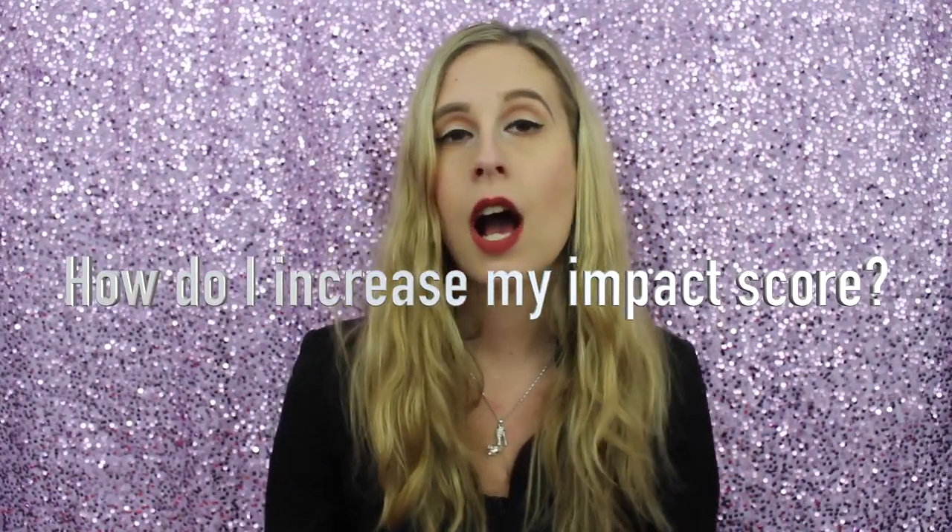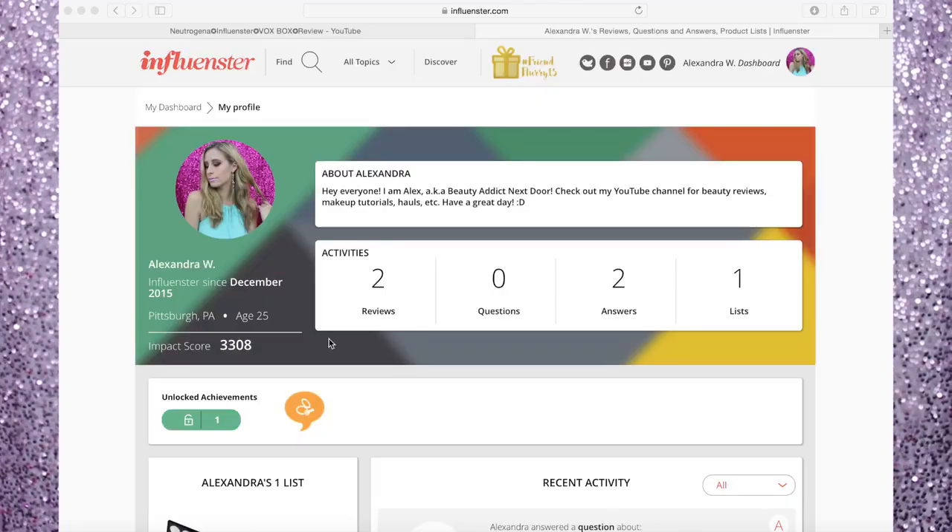So you want a VoxBox — how do you increase your impact score to get it? Whether you're a YouTuber or not, you can go find products that you've used and review them. I would highly suggest doing reviews on stuff that you absolutely love and stuff you absolutely hate, and giving the reasons why. Those are the most helpful because you really want to help people get products that are good and stay away from products that are bad. But you can also do in-between reviews — that's not a big deal.